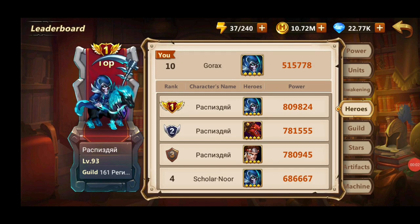Hey guys, this is Gorax. Today's video will be about hero stats and the bookshelf. Have you ever wondered how there is a big difference between you and the top players in hero power? The answer for that is the bookshelf and hero stats.